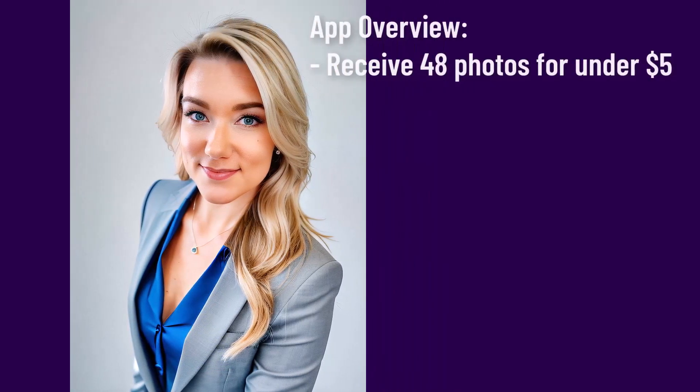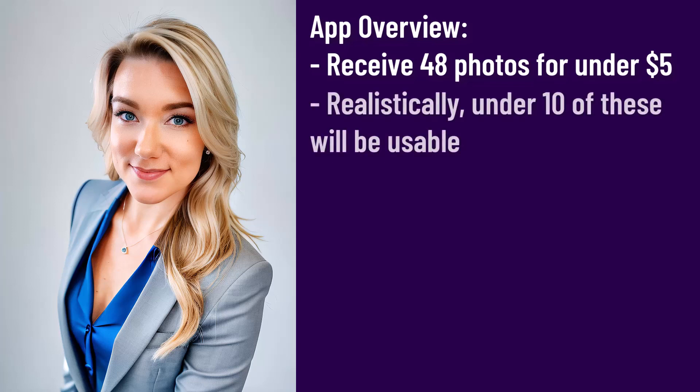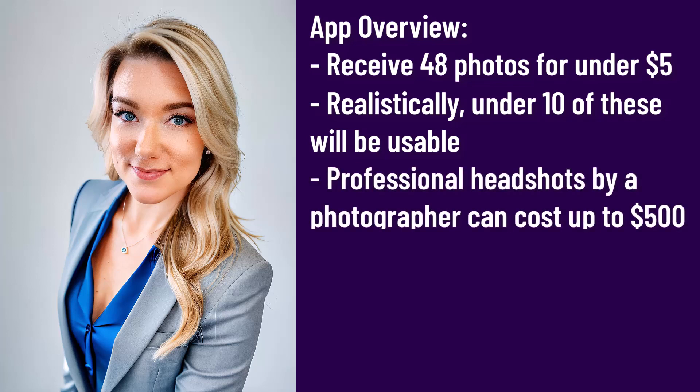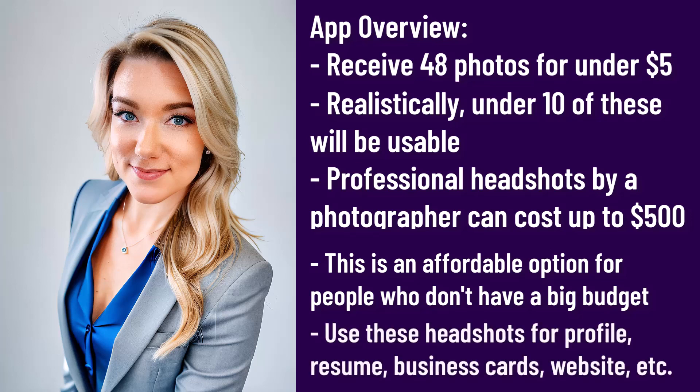You get 48 photos in total, but that doesn't mean you'll love all 48 — you might find three that you really like. For five dollars, I think it's an amazing deal, because getting a headshot with a professional photographer would cost between $150 to $500. For people who don't have the budget to hire a photographer, this is a great alternative, especially if you just need a small profile picture. When you shrink any of these down to a small size, they will look realistic.